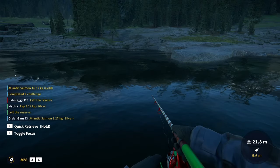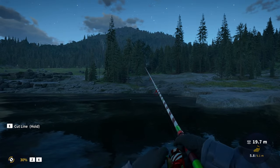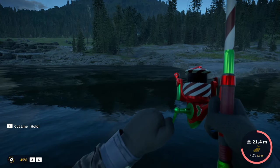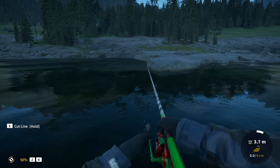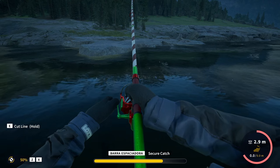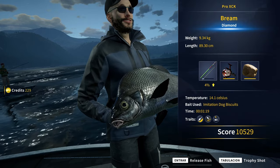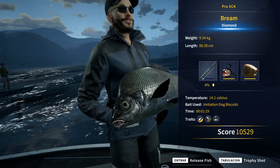I just saw an absolute giant brim jumping right in front of us and apparently it is about to bite. It is taking line — you know what that means. As I saw it jump, it was clearly a brim. And here we have it — look at how big it is. Unbelievable, another diamond! 9.34 kilograms — oh my god. The third diamond brim, after getting the second one yesterday and the first one a couple days ago. And this is another monster above 20 pounds.